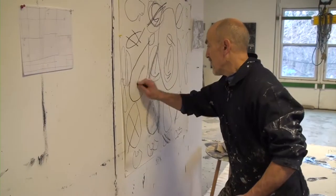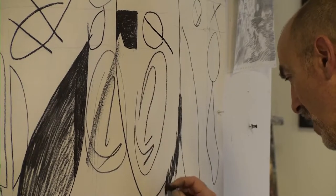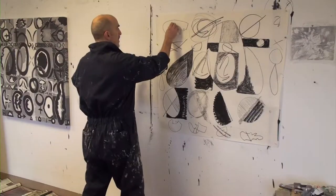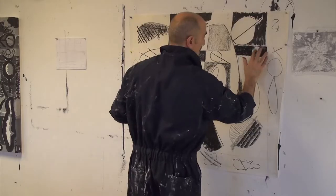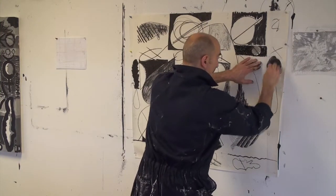He frequently mimics the attitude and movement patterns of the animals he has studied over the years as he creates. One of Cellini's goals is to invoke an authentic experience, one where the viewer can see and feel the process of art making within each work. He started the series in December 2016 and has worked strictly with the monochromatic palette for 2018.